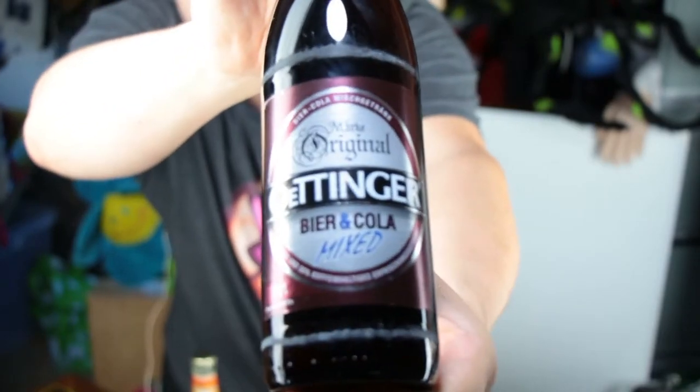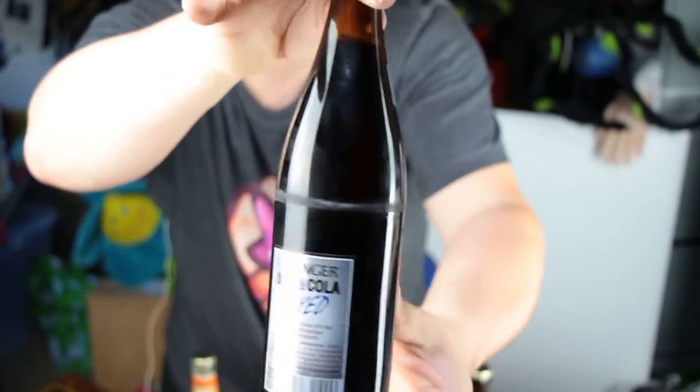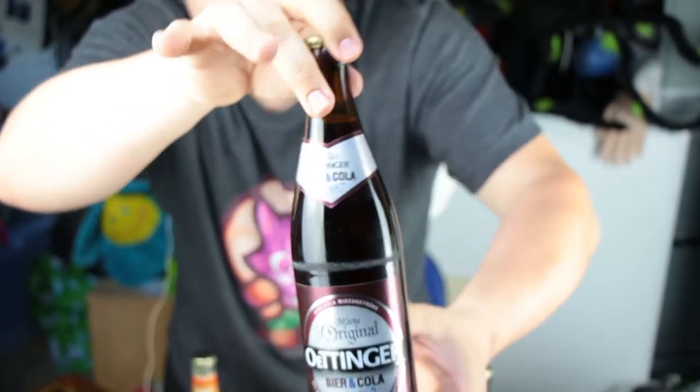You will find lots of people who will say Oettinger is not a good beer — it tastes like shit, you cannot drink it, it tastes like piss, it's so disgusting.